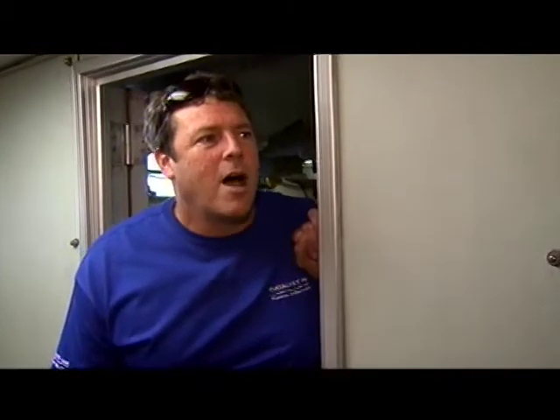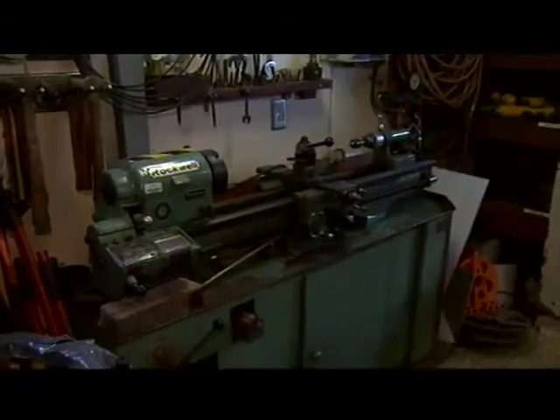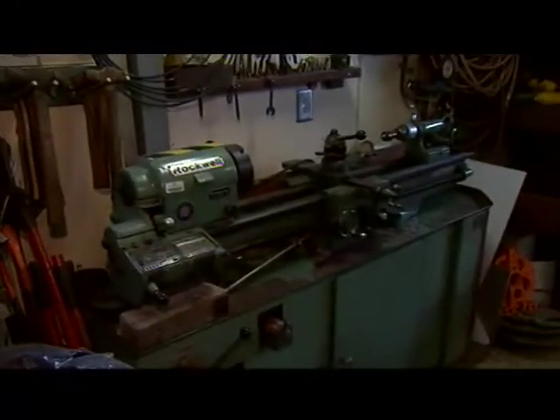Overall cost to operate the ship on average is about $20,000 a day. We have a nice little machine shop in here to fix equipment, make equipment, and just keep the ship up.